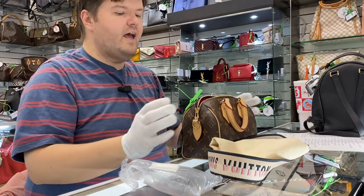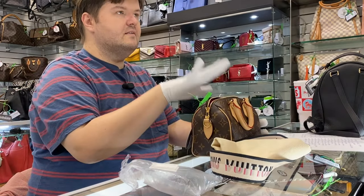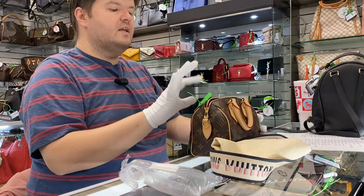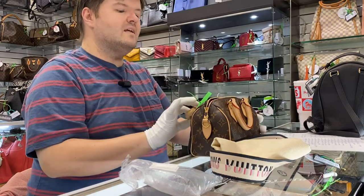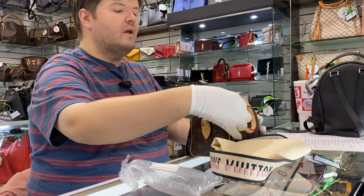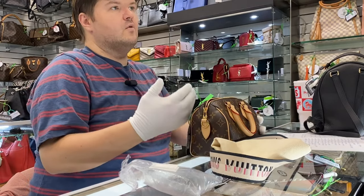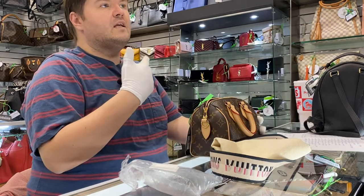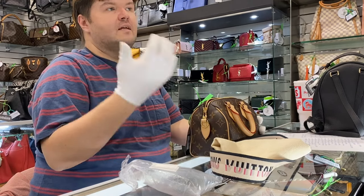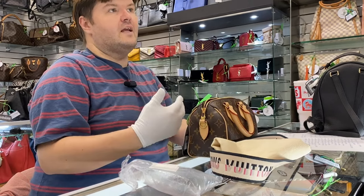They currently have a Speedy this size on Louis Vuitton, but the handles are actually pink — they're not this fuchsia color. Just for my own curiosity, I tried to go through and place the order, and it let me place the order. But then 10 minutes later, they emailed me and said they did not have that bag in stock.